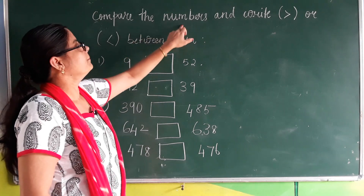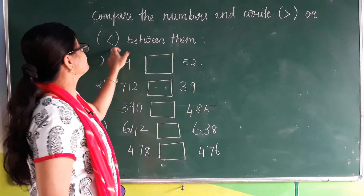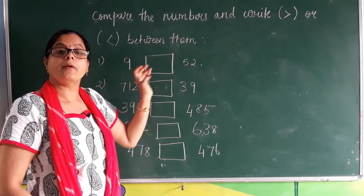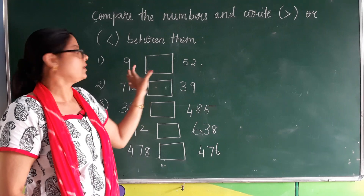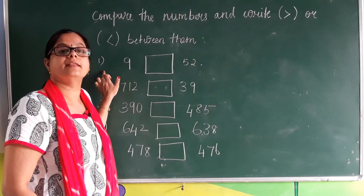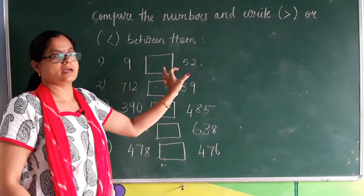Now compare the numbers and write greater than or lesser than between them. We are going to compare the numbers. Here we are taking the first sum.